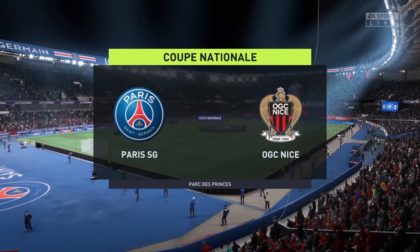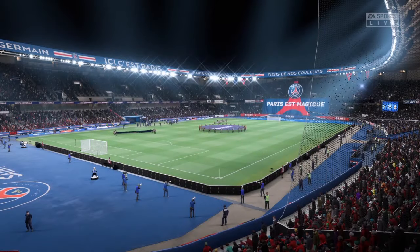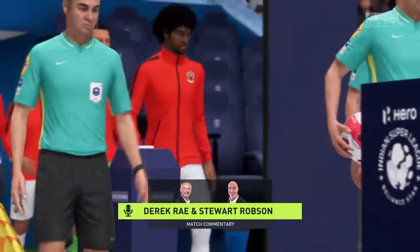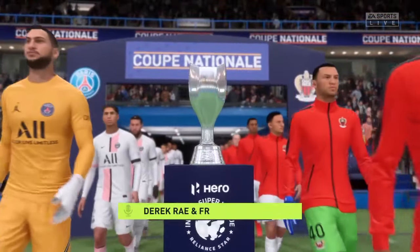No doubt about it, the nerves have been jangling in the last few days, but very soon the wait will be over. I'm Derek Ray, joined by Stuart Robson in the commentary box, and we're just seconds away from kick-off in what promises to be a thrilling finale.